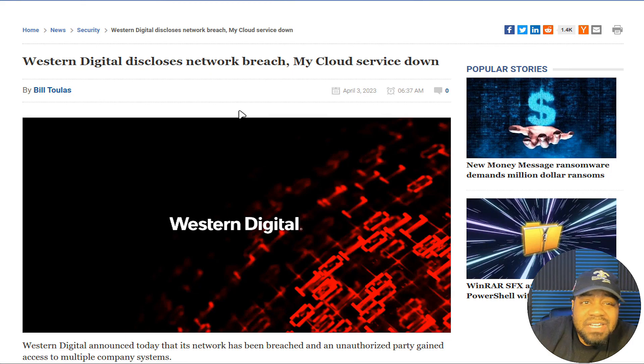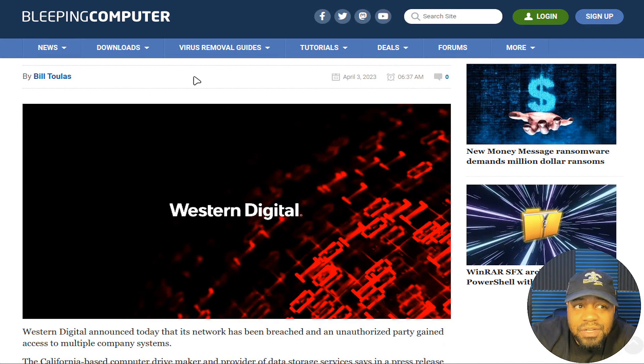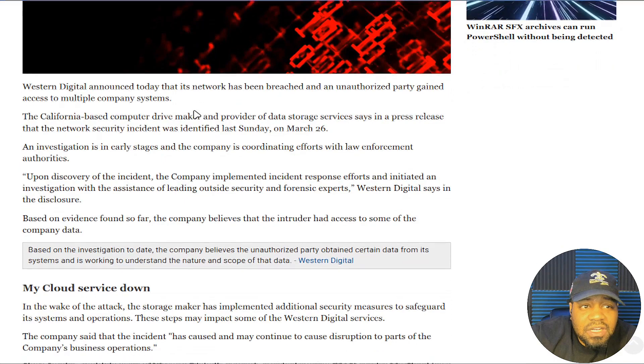As always I'll have the link in the description, but the title says: 'Western Digital Discloses Network Breach, My Cloud Services Down.' This was reported on April 3rd on Bleeping Computer by Bill Toulas — shoutout to him for putting out this information. As you can see, it says Western Digital announced today that its network has been breached and an unauthorized party gained access to multiple company systems.